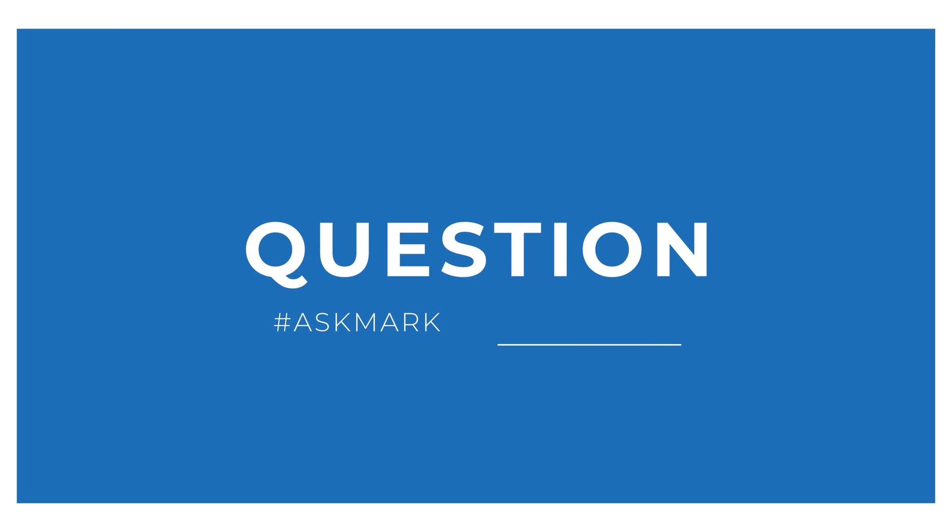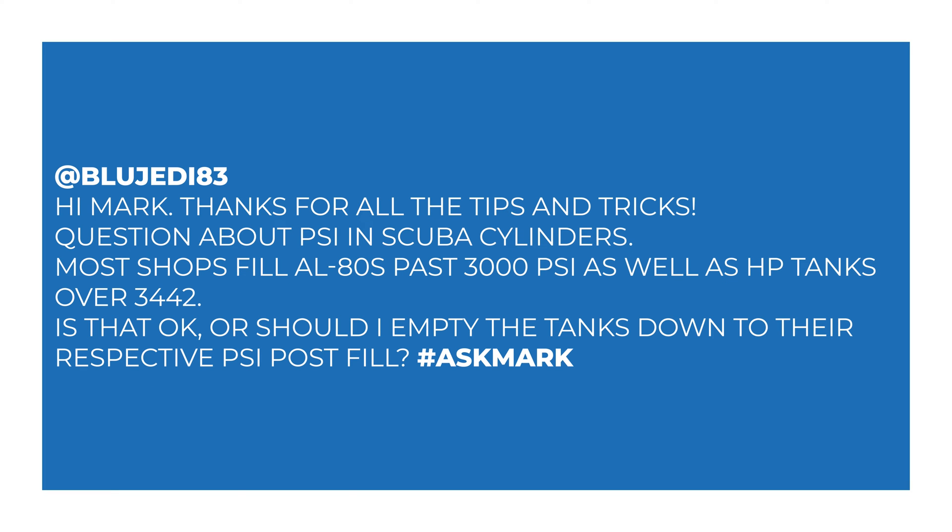Today I'm answering a question about scuba diving cylinders, and in particular overfilling cylinders, from BlueJedi83. They say: 'Hi Mark, thanks for all the tips and tricks. Question about PSI in scuba cylinders — most shops fill the 80s past 3000 PSI, as well as HP, that's high pressure tanks, over 3442. Is that okay, or should I empty the tanks down to their respective PSI post-fill?'